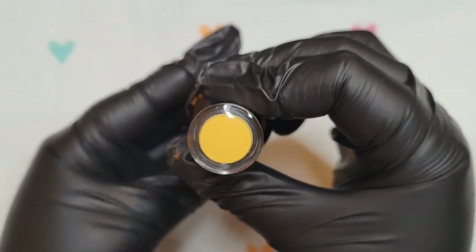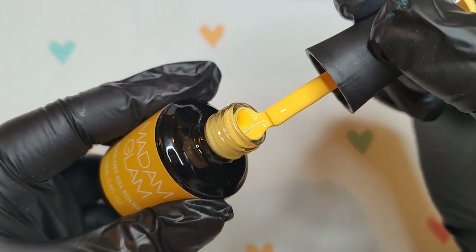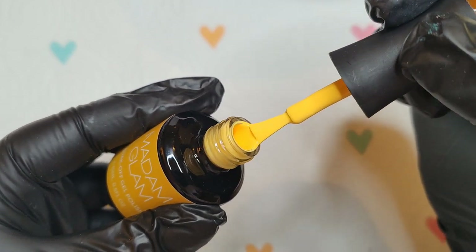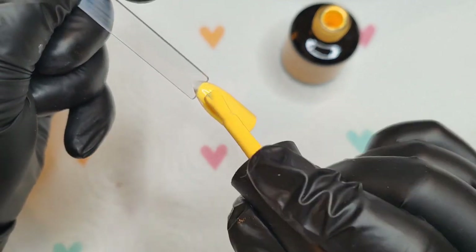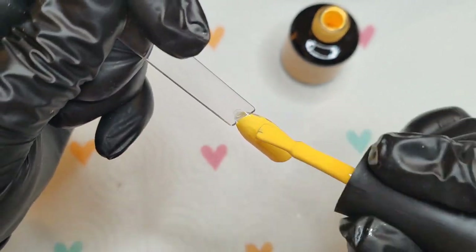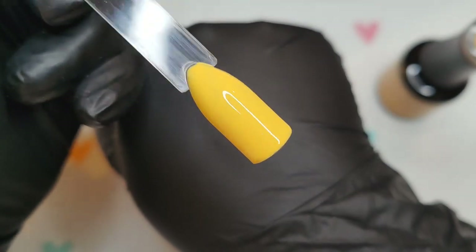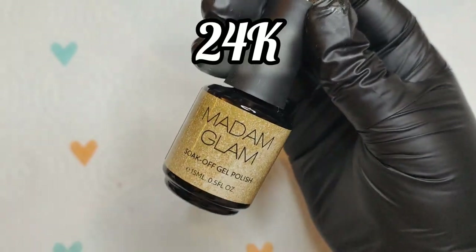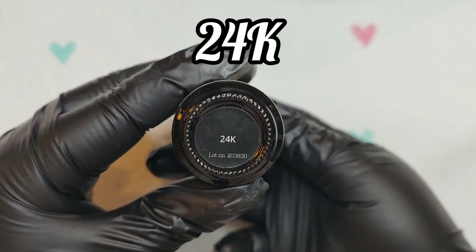The next one we have is Lucky Charm — look how beautiful these names are! All of the names suit the colors perfectly. This gorgeous yellow is, I think, the perfect tone and pigment for spring and for March. Madam Glam have done absolutely amazing getting this tone of yellow just right.